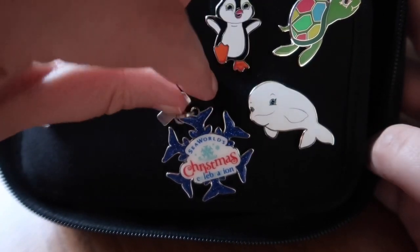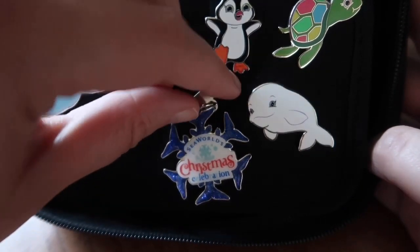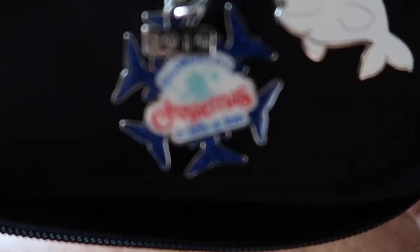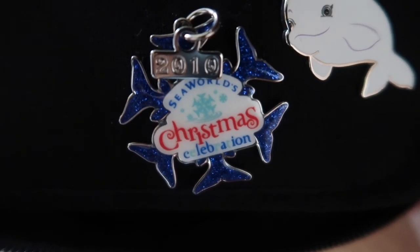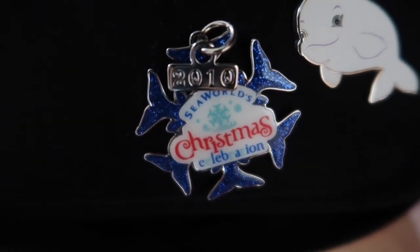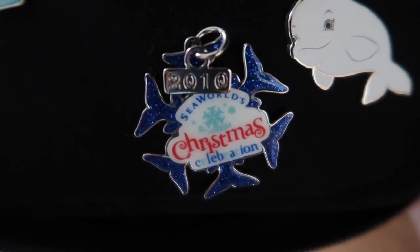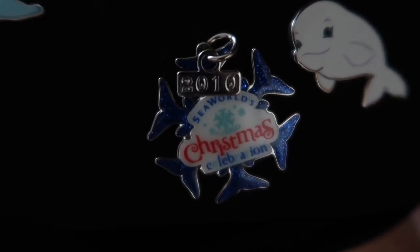This pin here I recently found — I thought I'd lost it forever. I found it in the back of my cupboard. It's from my trip in 2010 when I went for their Christmas celebration towards the end of November, beginning of December. So that was a really nice surprise to find that because, to be fair, I don't even remember buying it. Really happy to have found that one — very pretty.